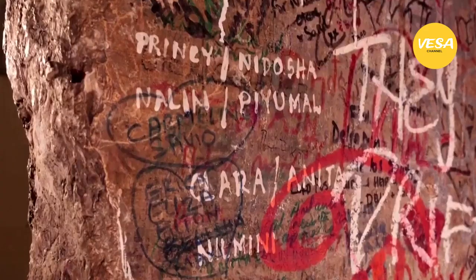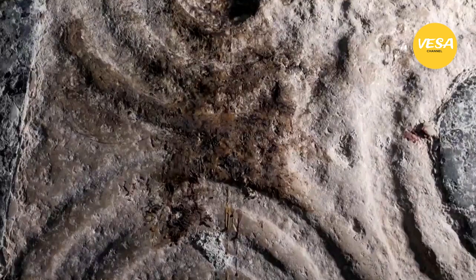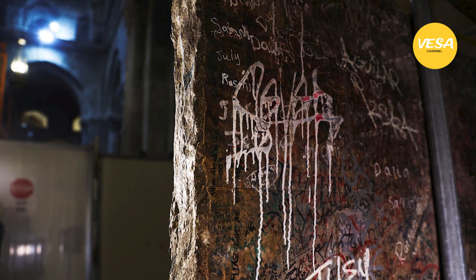Similarly decorated altars have been found inside churches in Rome dating to the 12th and 13th centuries, the researchers said. They believe the relic in Jerusalem corresponds with past archaeological findings and with pilgrims' accounts of the consecration of the Church by the Crusaders and the forming of its main altar in 1149.